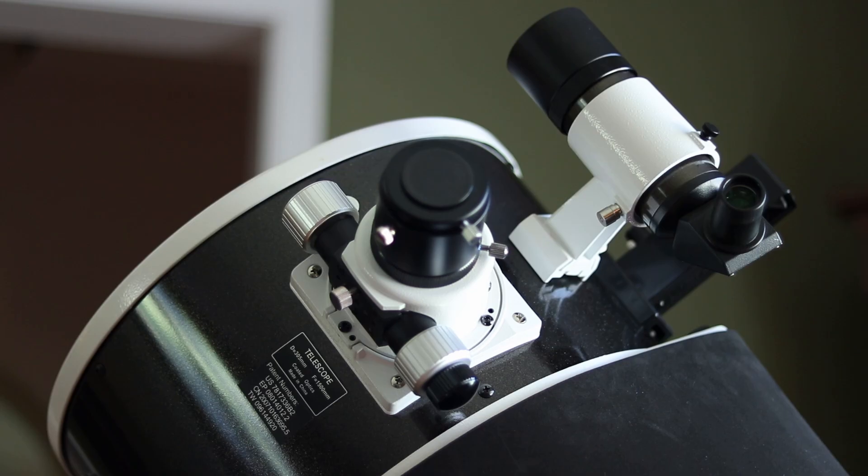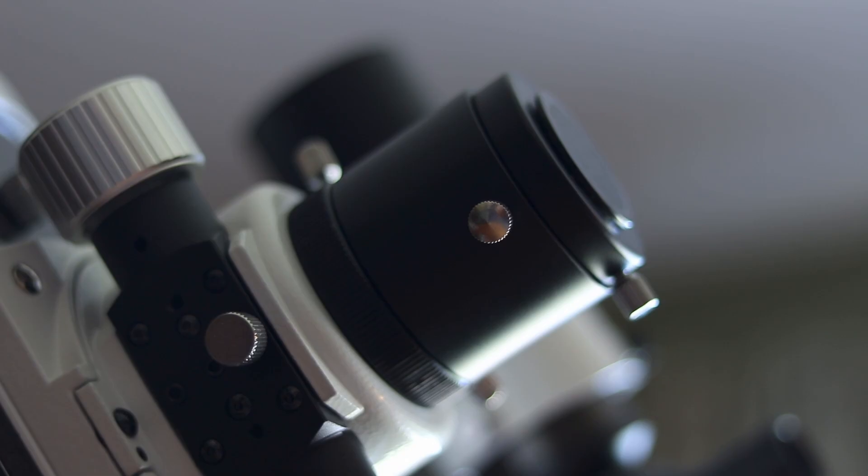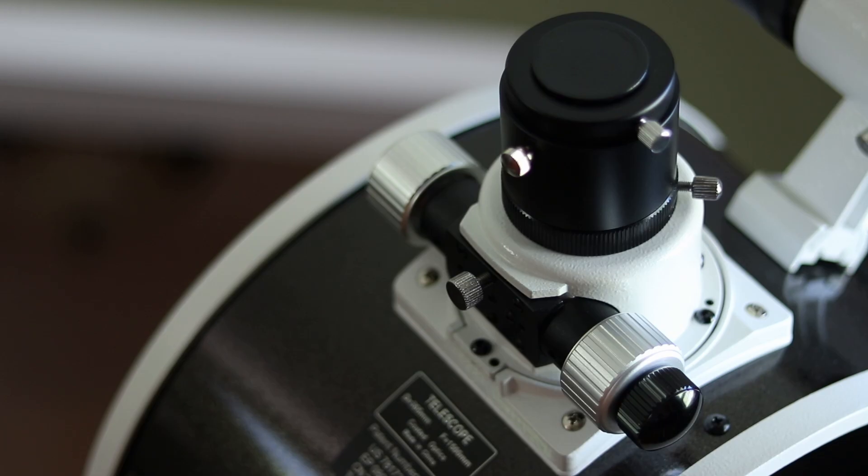So what could Sky-Watcher do to improve upon this telescope? First and foremost, it needs a dual speed focuser — and that's actually the first thing that I upgraded just a few months into owning this telescope. Sky-Watcher's 14-inch and larger Dobsonians come with a dual speed focuser, but a 12-inch f/4.9 telescope in this price range should include a dual speed focuser as well.